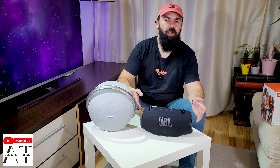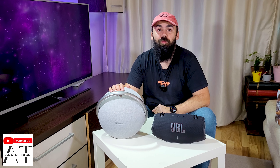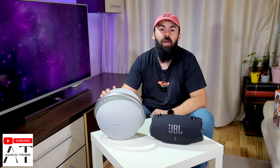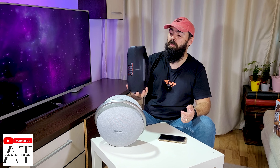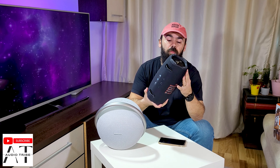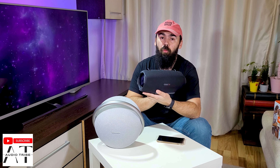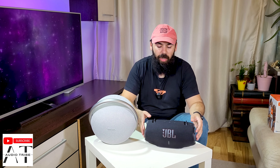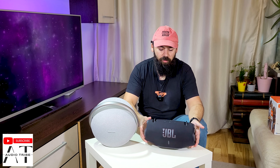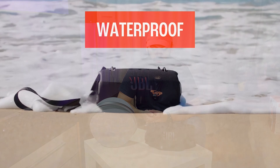You can definitely tell that the JBL Xtreme 4 is much louder than the 50 watts from the Harman Kardon Onyx Studio 8. It reaches 96.9 decibels, which is very good for such a small speaker. Remember, it only has about 80 percent of power when it is not plugged in. About sound quality, it is very clear that both have very good sound quality — the bass, the mids, and the highs are all very present, but I would go for the JBL Xtreme 4 because it is much louder.